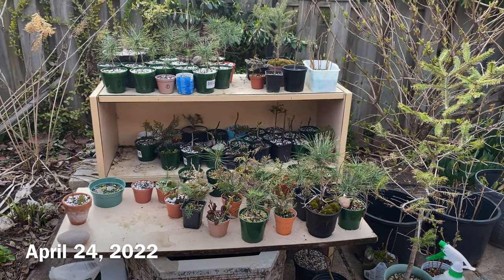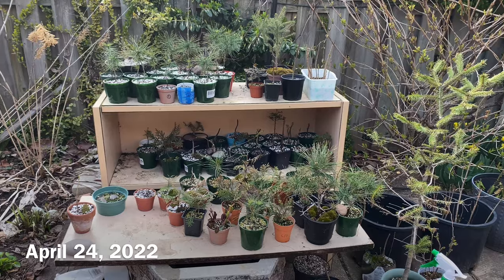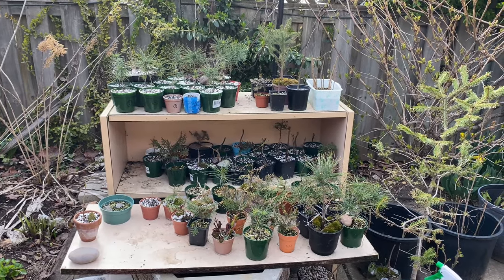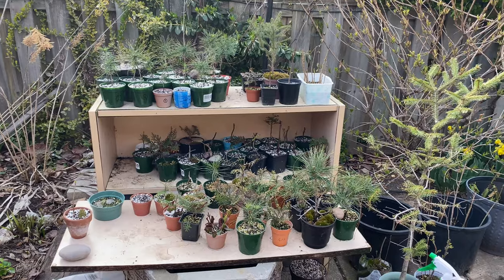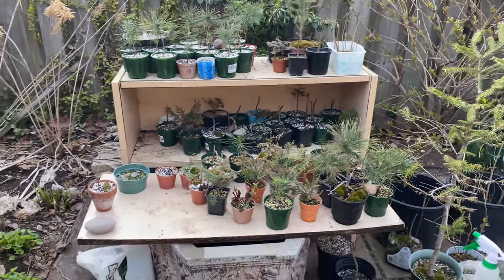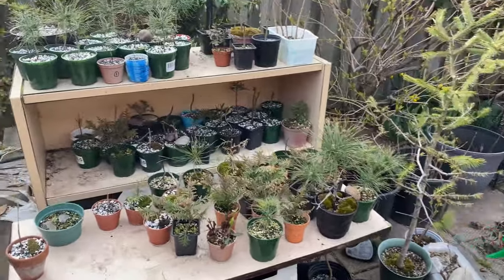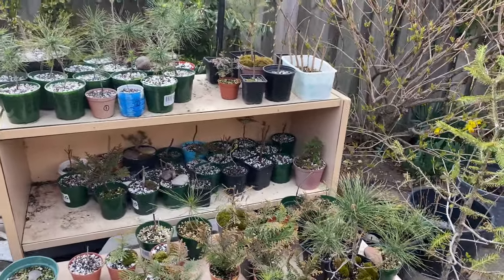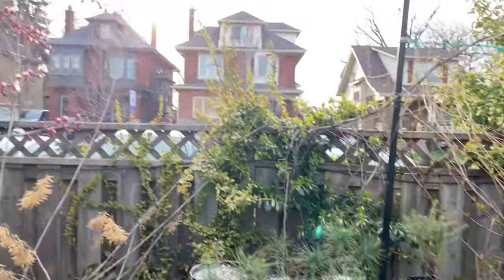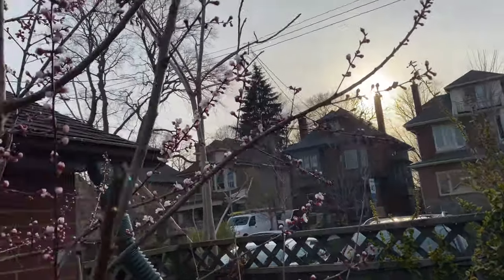It's April 24th today, day 21 of my repotting season. Three weeks now and things are really starting to happen with the buds on a lot of these trees. I was doing a bunch of stuff today so I couldn't get any repotting done — it's fairly late in the day.